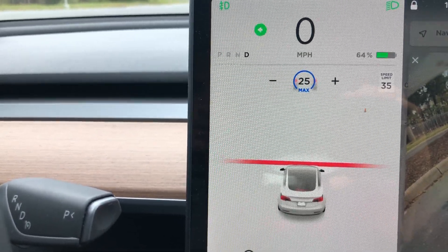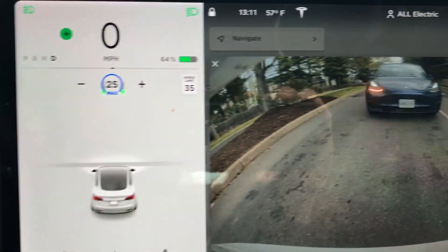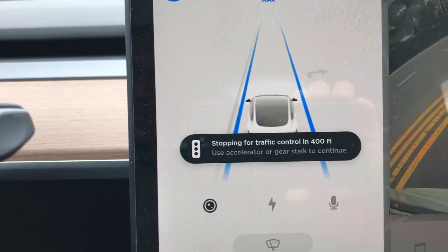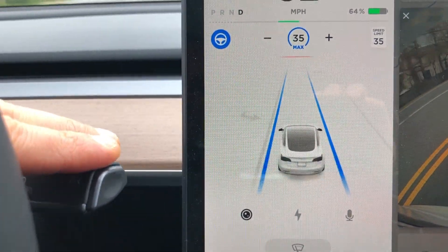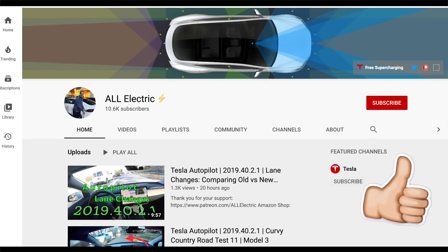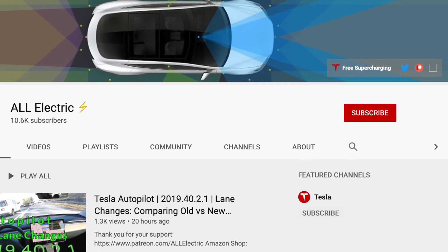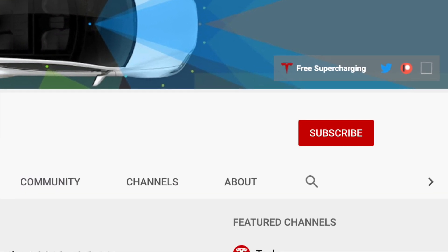Really huge update for Tesla and a huge milestone achieved for full self-driving. Let me know what you guys think in the comment section below. I hope you guys liked this video — if you did, please give it a thumbs up, share this video with a friend, and don't forget to hit that subscribe button. As always guys, I'll see you in the next one.